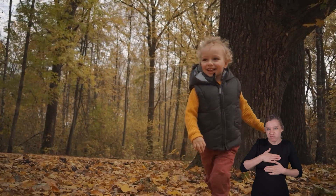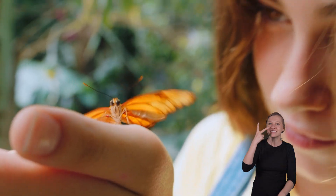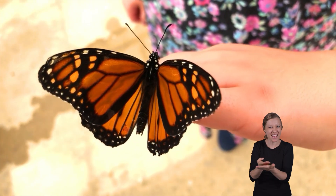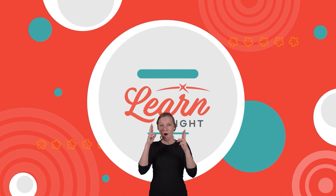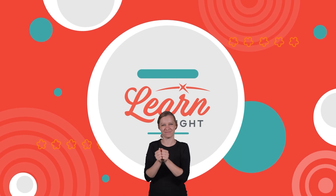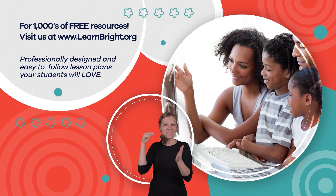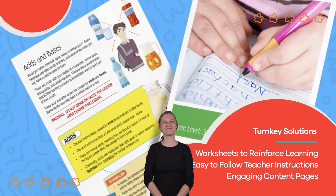We hope you have enjoyed learning with us today. The next time you are outside and see a butterfly, you can remember all of the cool facts you just learned, and hopefully share them with a friend. Visit us at LearnBright.org for thousands of free resources and turnkey solutions for teachers and homeschoolers.